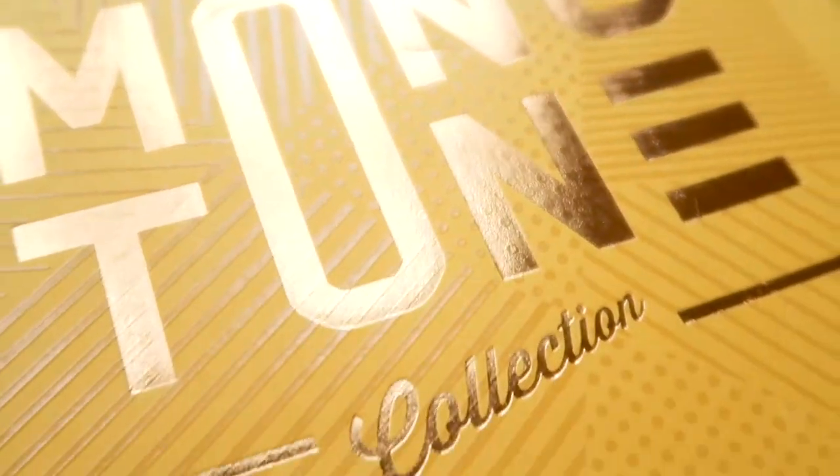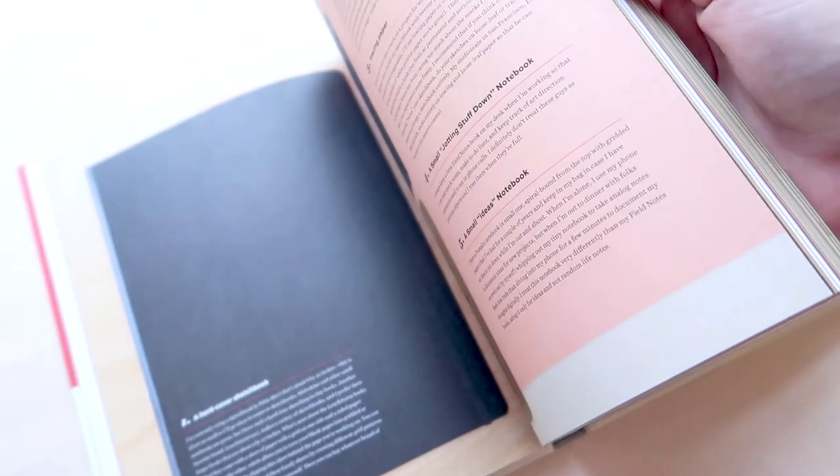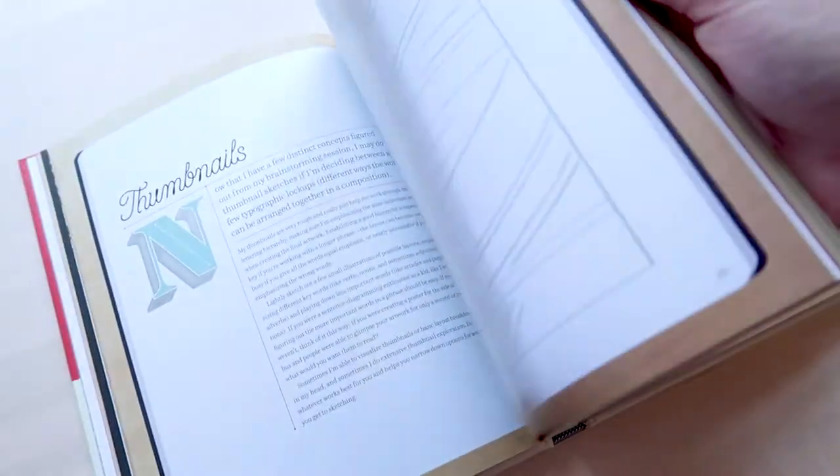Hi guys! In today's video we will be talking about great books for designers and illustrators. Let's jump right in!